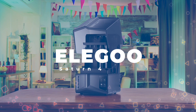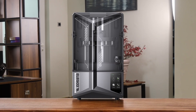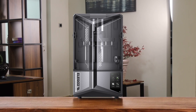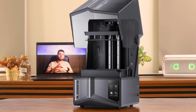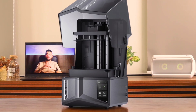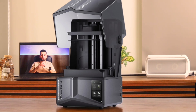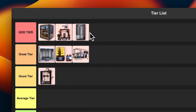Number 7: Elegoo Saturn IV Ultra. Now we're talking endgame territory. This beast has it all: 12K resolution, a big 10.1-inch screen, auto-leveling, a tilting vat for faster prints, and even a built-in camera. The print quality is out of this world, and it's surprisingly user-friendly for such a high-end machine. Sure, it's pricier than some others, but damn, is it worth it. I'm putting this in god tier — it's revolutionizing what we can expect from consumer resin printers.